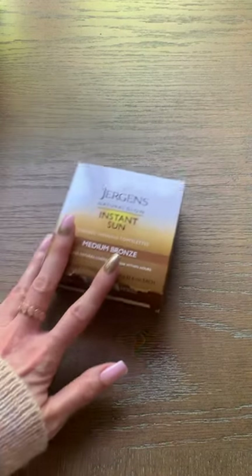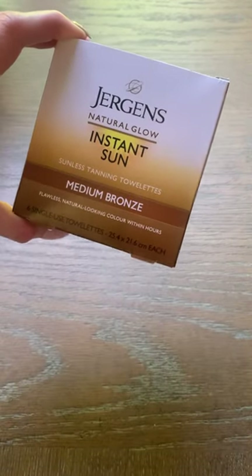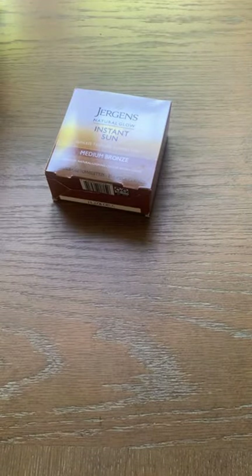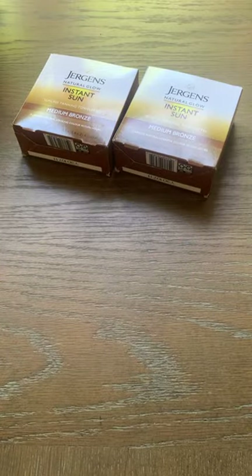I have another amazing Dollar Tree haul to share with everyone today filled with great finds. I picked up a couple more of these Jergens Natural Glow Instant Sun Medium Bronze Sunless Tanning Towelettes — two packages of those. That is such a good deal at Dollar Tree.